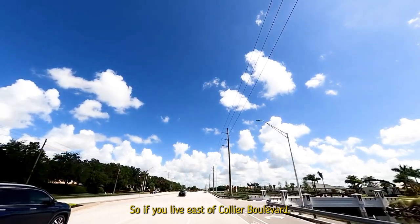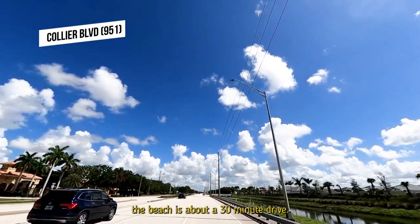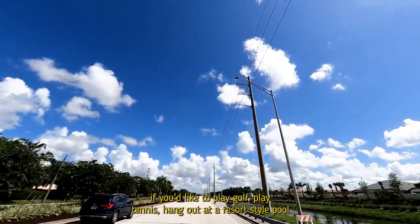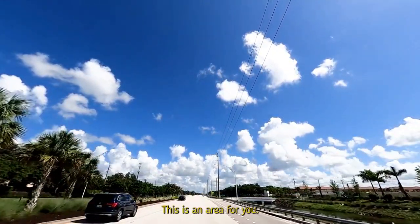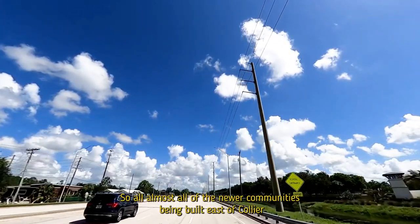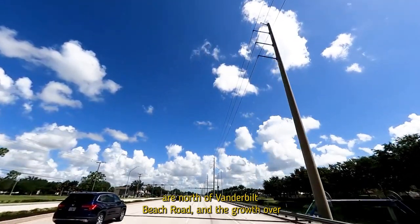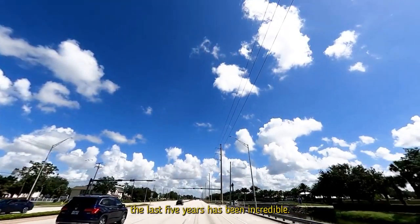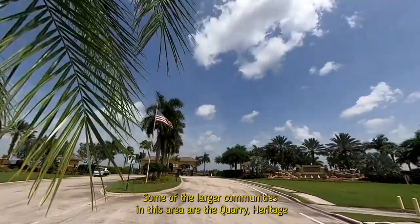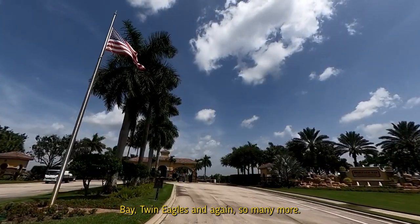East of Collier Boulevard, the beach is about a 30-minute drive. If you like to play golf, tennis, or hang out at a resort-style pool, this area is for you. Almost all of the newer communities being built east of Collier are north of Vanderbilt Beach Road, and the growth over the last five years has been incredible. Some of the larger communities in this area are the Quarry, Heritage Bay, and Twin Eagles.